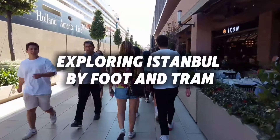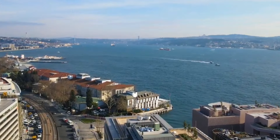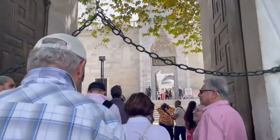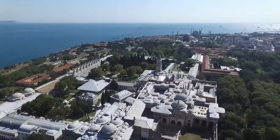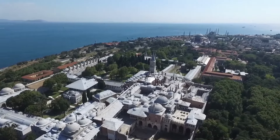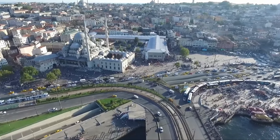Exploring Istanbul by foot and tram. Istanbul's city centre, especially around Sultanahmet, is best explored on foot. The main attractions are within walking distance, but for longer trips, the tram system offers a quick and affordable way to explore the city. Just be sure to get an Istanbul card for easy access to public transportation.